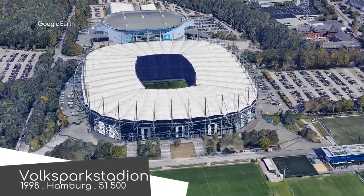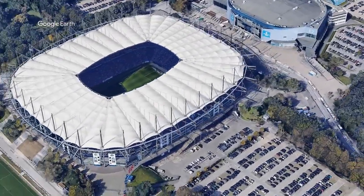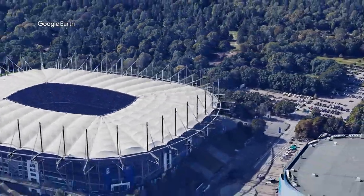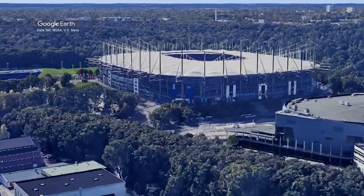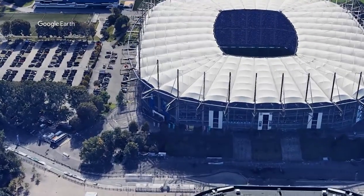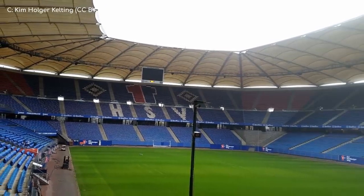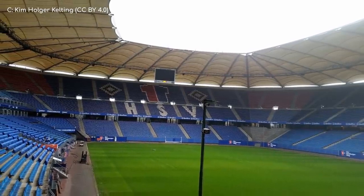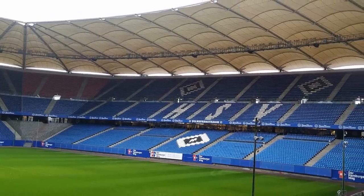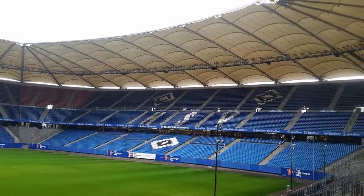Volksparkstadion. Unbelievably, this one is currently in the second tier of German football — madness. Although there has been a stadium on this site since the 50s, the stadium you see today is completely different, and it's even orientated in the opposite direction. The design is pretty much perfectly symmetrical on the outside, and the same almost goes for the inside, with a slightly different section on one side to accommodate luxury suites. It's not the prettiest of stadiums, but it certainly gets the job done. And fortresses aren't supposed to be pretty, so why should the fortress of Hamburg be any different?